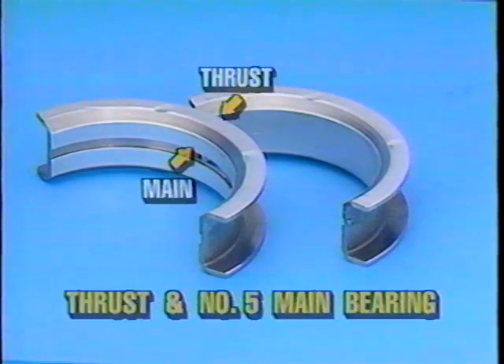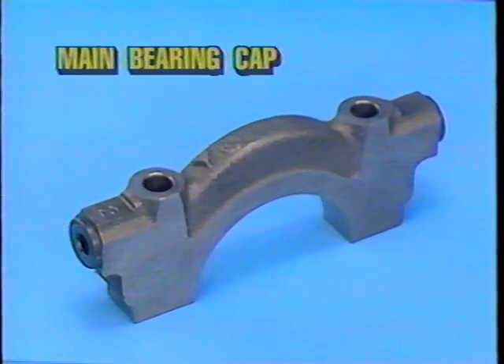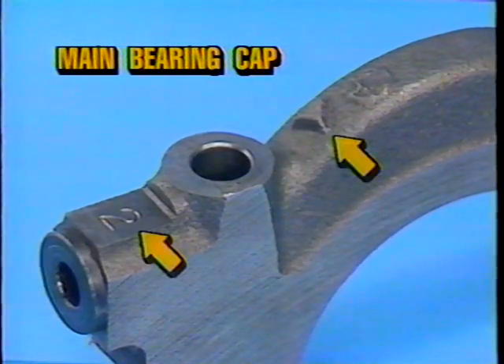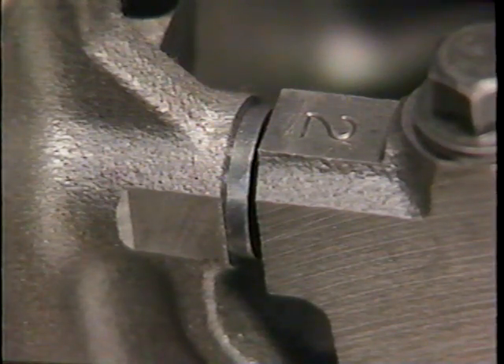In the 4.6 liter engine, the thrust bearing and the number 5 main bearing is a one-piece design. The main bearing caps have been designed differently because of using torque to yield bolts. Like the main bearings, the main bearing caps are smaller in size and width and lighter than conventional main bearing caps. The main bearing caps are numbered and have an arrow on them that points to the front of the engine, making assembly easier. Jack screws and side bolts are used to reduce the amount of distortion the main bearing caps and cylinder block encounter during assembly, allowing for a more stable and evenly supported crankshaft.